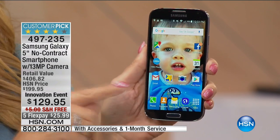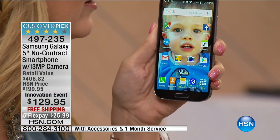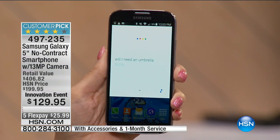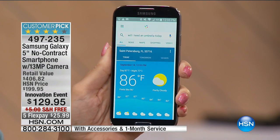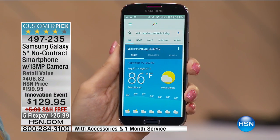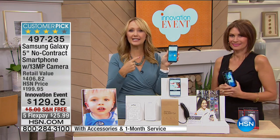You can speak to this phone and it's so efficient and lightning fast. 'OK Google, will I need an umbrella today?' No rain is expected today in St. Petersburg — the forecast is 87 degrees and mostly cloudy. So you can leave your umbrella at home. Go out and have a little fun.